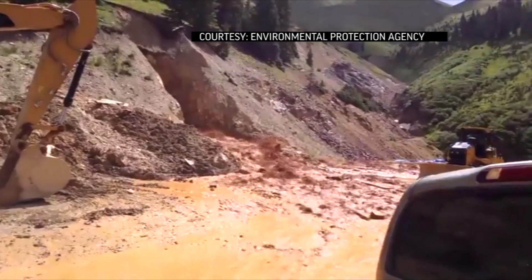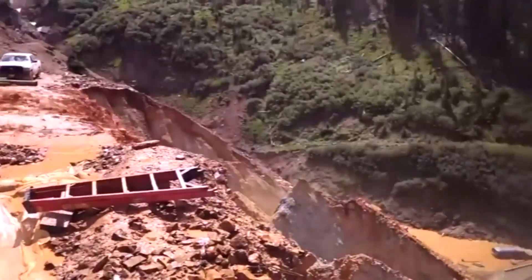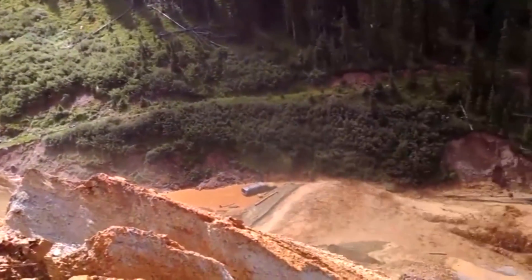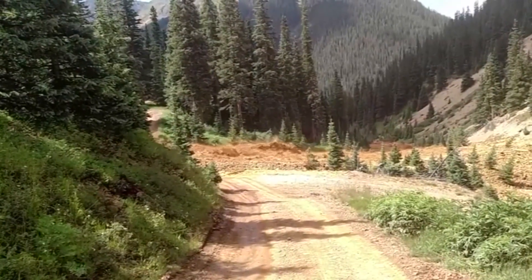No, this is not good. That's what happened in 2015 when the EPA accidentally triggered the release of 3 million gallons of water trapped in the Gold King mine that tainted rivers in three states.